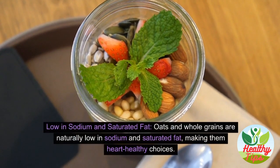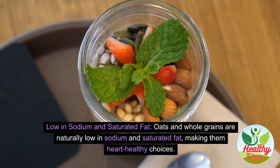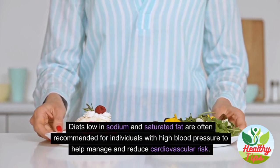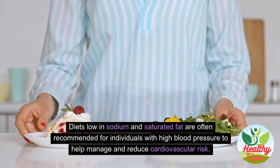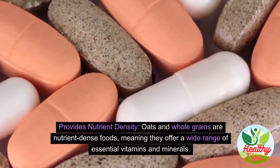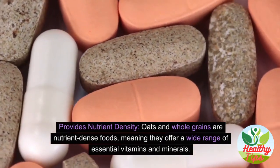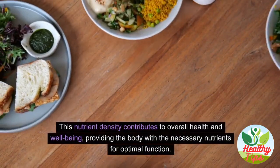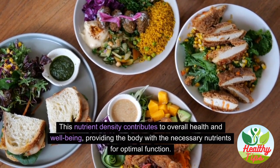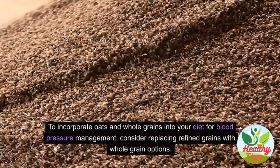Oats and whole grains are naturally low in sodium and saturated fat, making them heart-healthy choices. Diets low in sodium and saturated fat are often recommended for individuals with high blood pressure. Oats and whole grains are also nutrient-dense, offering a wide range of essential vitamins and minerals that contribute to overall health and well-being.